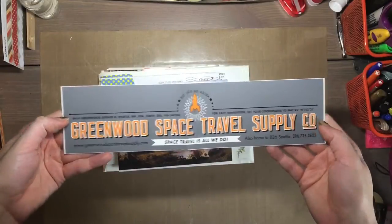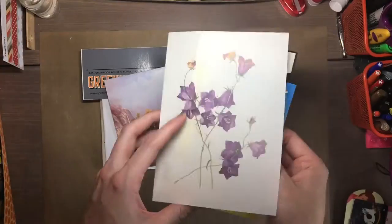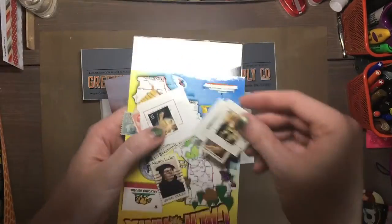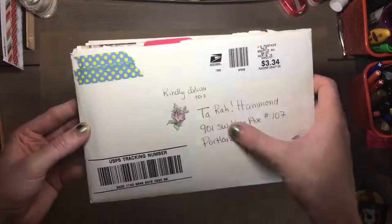And this was another swap — a flat mail scavenger hunt. You were supposed to pick, I think, three or so items from a list to send, like postcards, postage stamps, a bumper sticker. I forget what else was on the list, but they sent me some postage stamps, some postcards, a photo, and a bumper sticker.